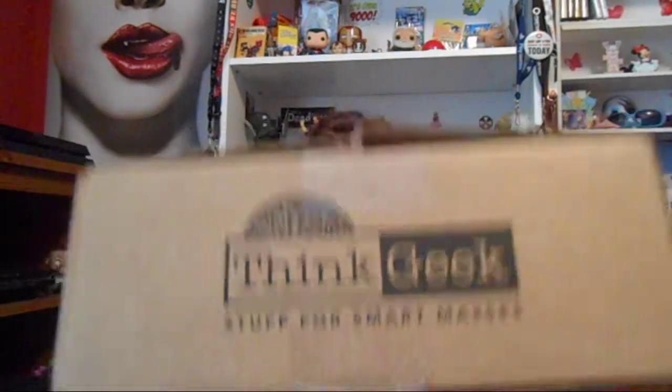Hello Alleycats and new viewers. So today is probably my last mystery unboxing for a while. This is from ThinkGeek. I love ThinkGeek, I'm addicted. It's a problem, I know.